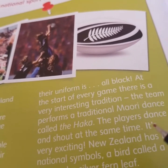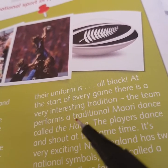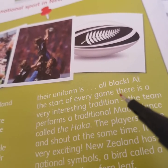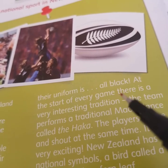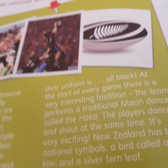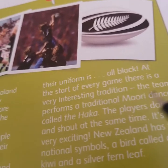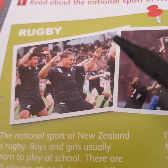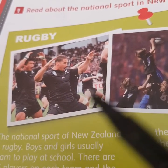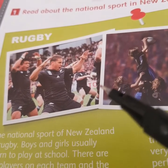Let's see this interesting sentence: at the start of every game, there is a very interesting tradition. So, before the game starts, the team have an interesting tradition. The team performs a traditional Maori dance called the haka. Maybe in this picture, they are doing the haka dance.